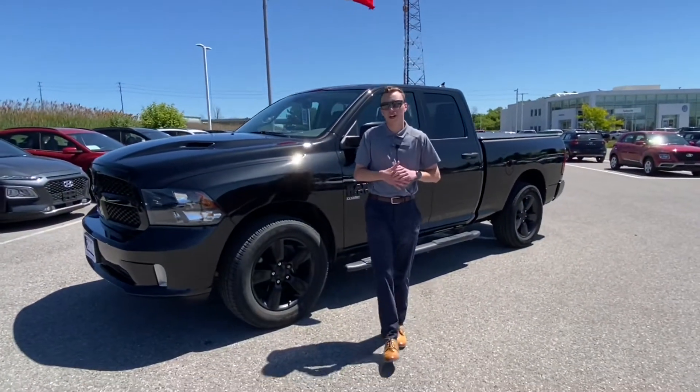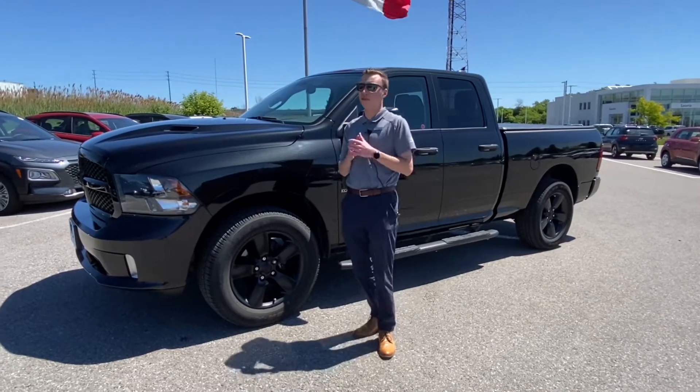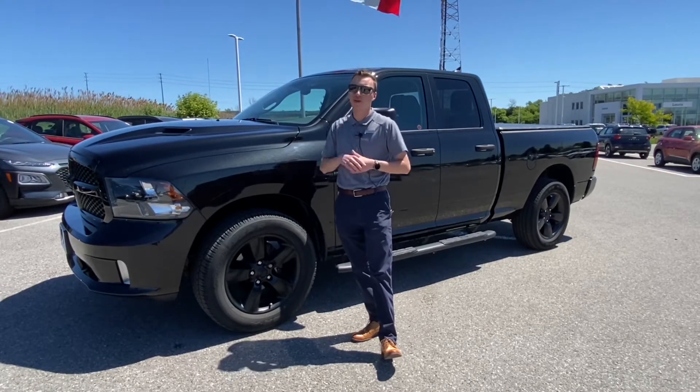Hey everybody, it's Richard here with Loria Hyundai. I just wanted to show you a used vehicle we just got in — we don't get them too often. This is a 2019 RAM Classic, it's the 1500, and it's only got 27,000 km on it.